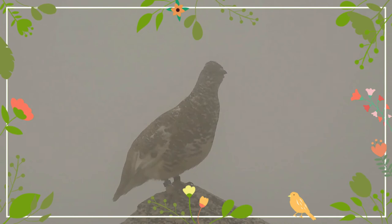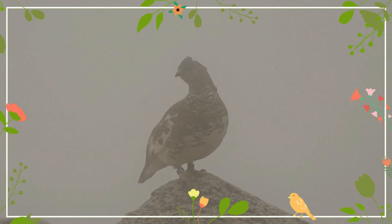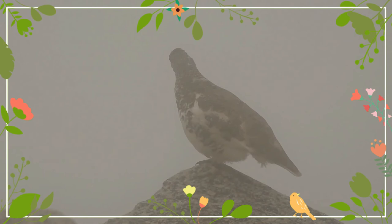A further molt in the spring precedes the breeding season and the bird returns to its summer plumage. Both sexes maintain white tail and wing feathers all the year, and males can be identified by their reddish eye combs, also present year long. In general, this bird is silent, but it sometimes makes quiet, low-pitched hoots and soft clucking noises.